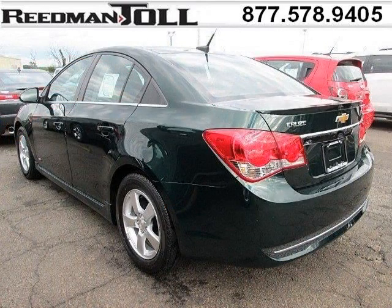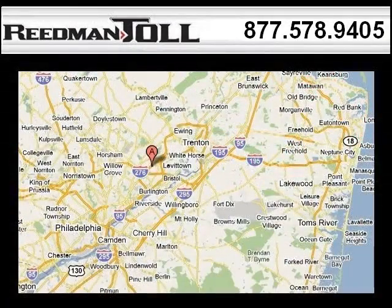Low miles means it's fresh and ready to get out there. Come in today and take a look for yourself. Readman Toll is the dealership for you, conveniently located in Langhorne, PA off of I-95. Thank you.